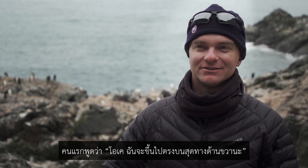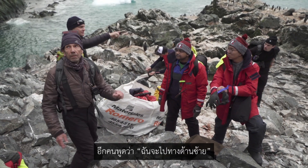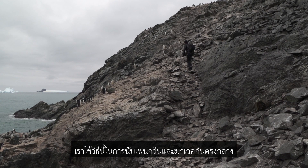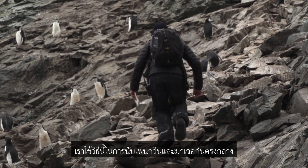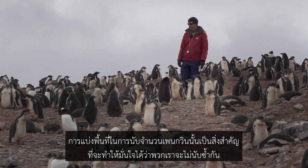There are four of us penguin counters. One person takes the high point to the right, one goes up high to the left, one — that's me today — starts down low and works up, and then we all meet in the middle. It's important to divide it up like that so we can be sure not to be counting the same penguins twice.